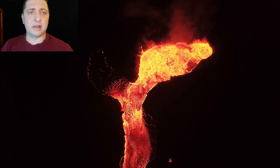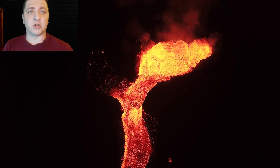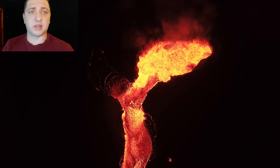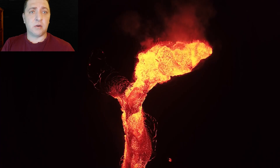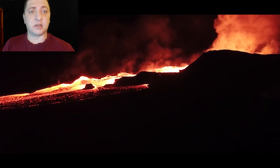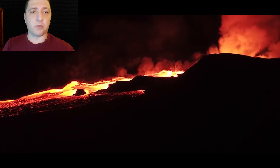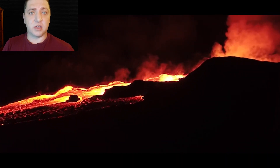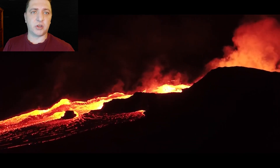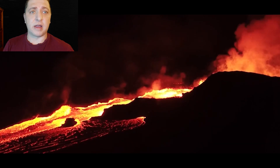Meanwhile at Fissure 8, there really hasn't been any significant changes. The only real change is in the form of the surges, but we'll discuss that a bit more later. The status quo remains: Fissure 8 continues to be the one primary fissure where the eruption is focusing, with a little bit of intermittent Strombolian activity at Fissure 22, but it is the show of Fissure 8.